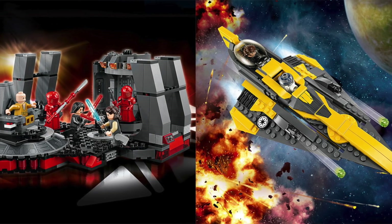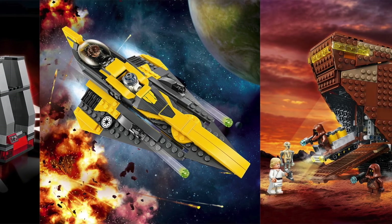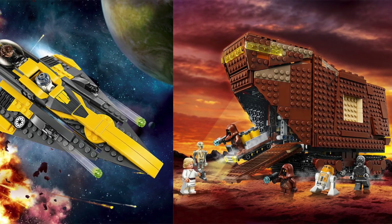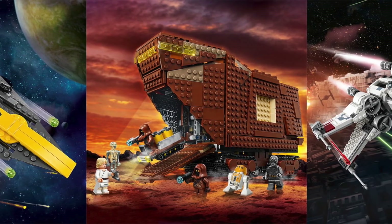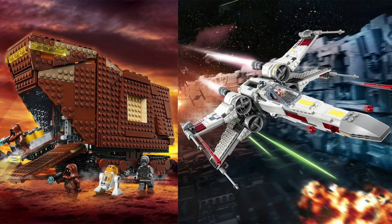Just yesterday a ton of new pictures of upcoming Lego Star Wars Summer 2018 sets were revealed and they all look pretty cool. I'm not going to pretend like these are overly exciting because we have seen plenty of versions of most of these in the past.